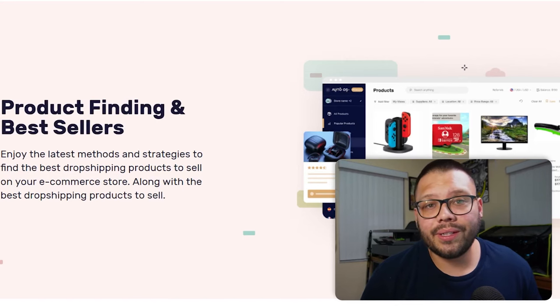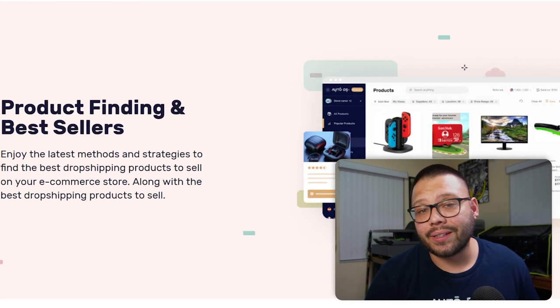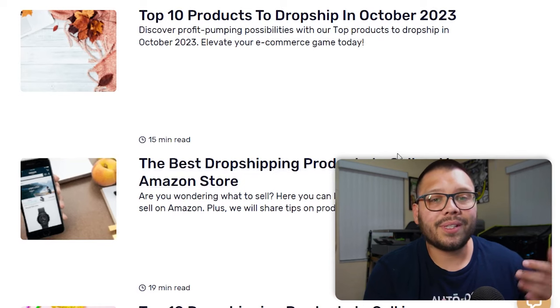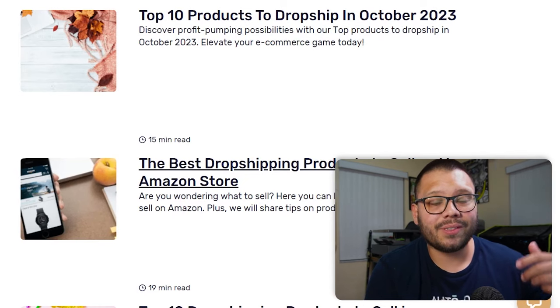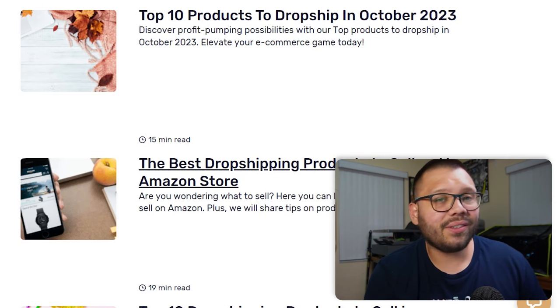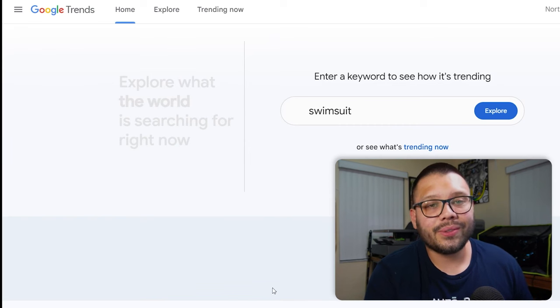The bestseller section isn't just limited to Amazon. Pretty much any online store has a bestseller section. You can go to AliExpress, eBay, Etsy, CJ Dropshipping, or wherever you make your purchases, and you're always going to find a bestseller section or a top products section. There are also blog articles you can read with a bunch of information on bestselling products — for example, you can check out the bestsellers blog at modelds.com, which has the best products to sell each month, by season, different occasions, holidays, niches, and stores.